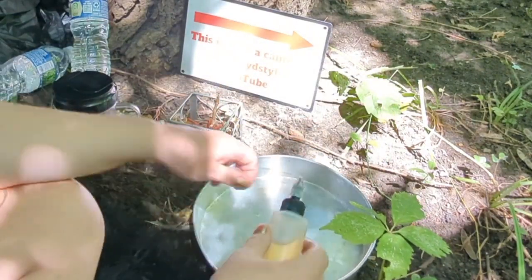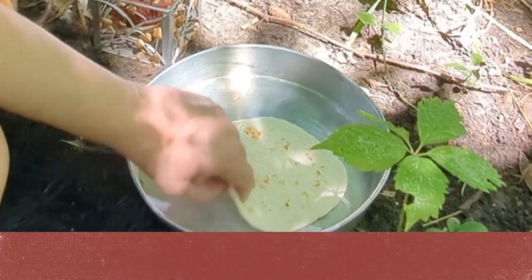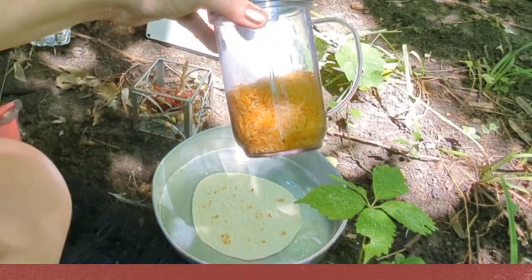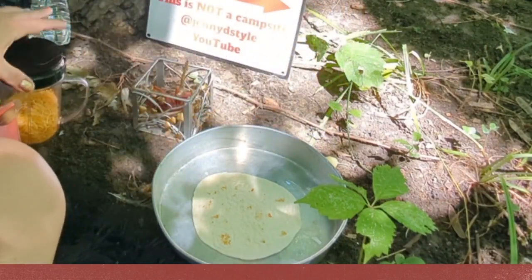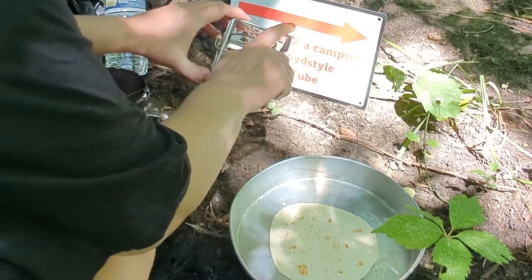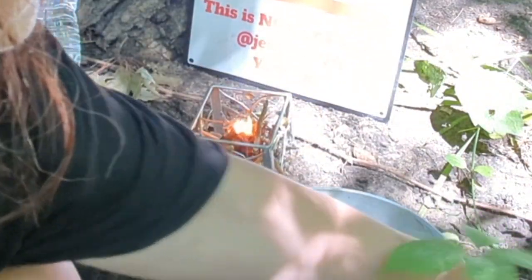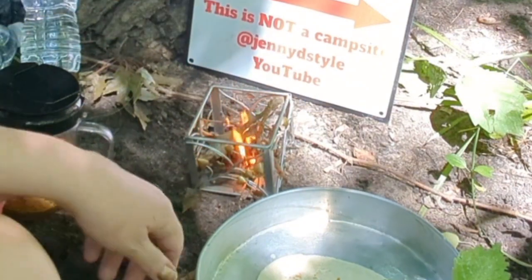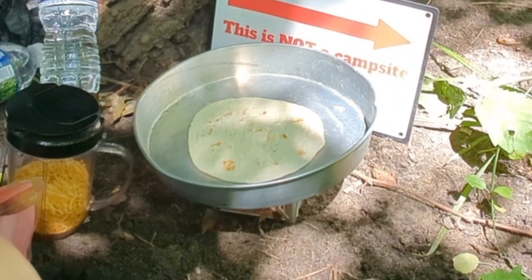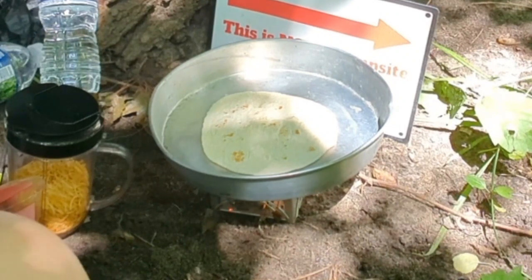We're going to put a little bit of oil in this pan. That should fry up real nice. I'm putting cheese, onion, and tomato on it. This sounds like a good lunch, eh? Now this all depends on if I can get this fire going. Cover it up — that looks stealth enough, doesn't it? Can't really see it.